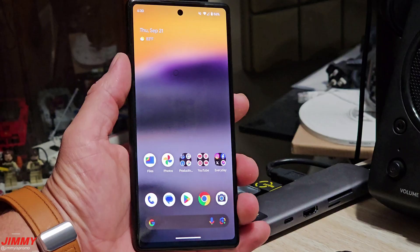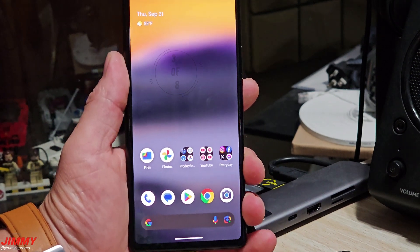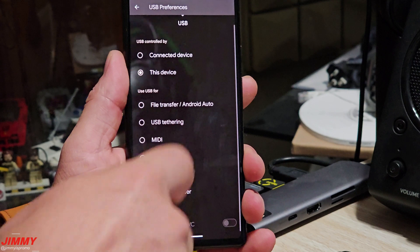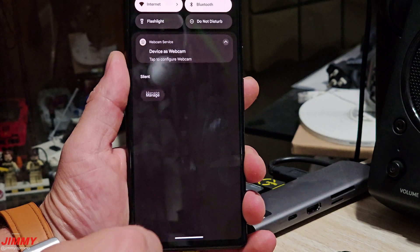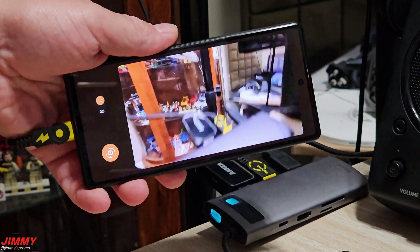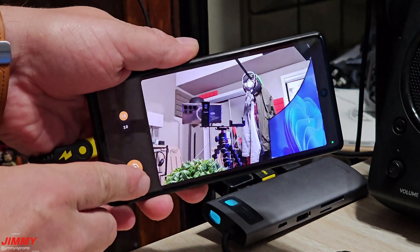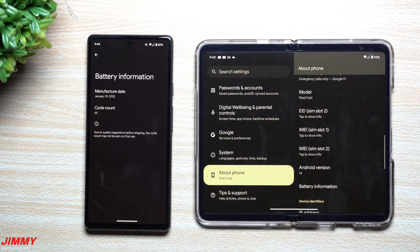This next feature is something we've been waiting for for quite some time — having your smartphone be a webcam. With Android 14 and this QPR update coming in December, once you plug your phone into your computer you get an option to turn on webcam mode. You can set it to 1x or 2x zoom and use either the front or rear facing camera, giving you high quality webcam footage without needing to buy a separate webcam.